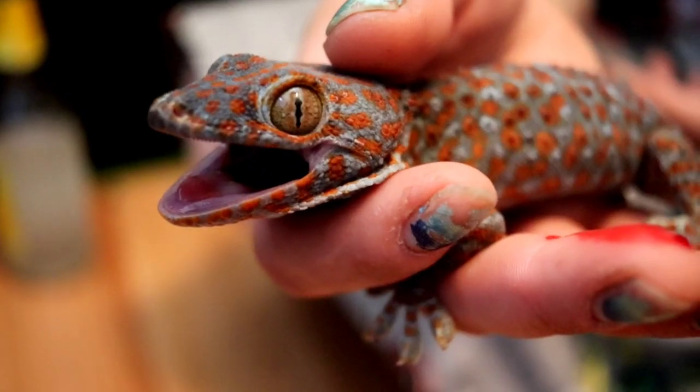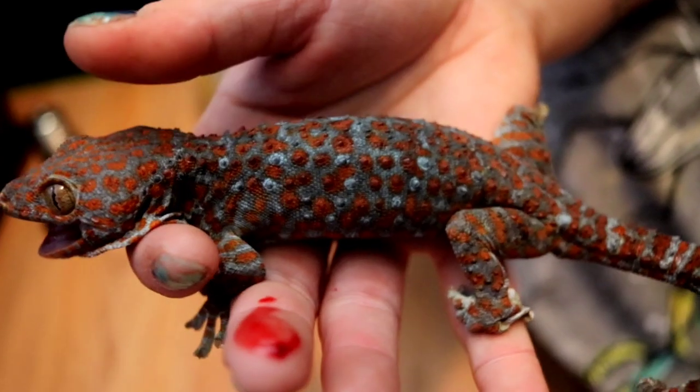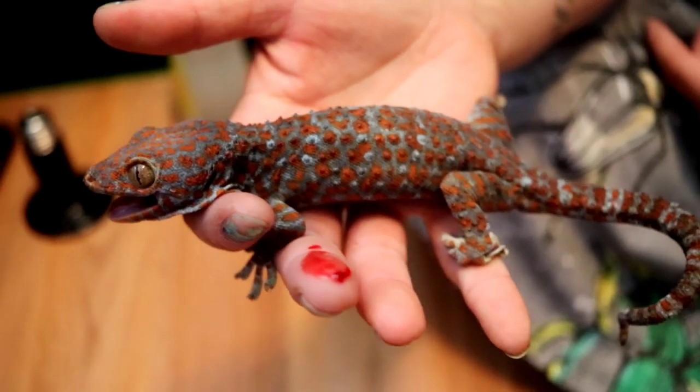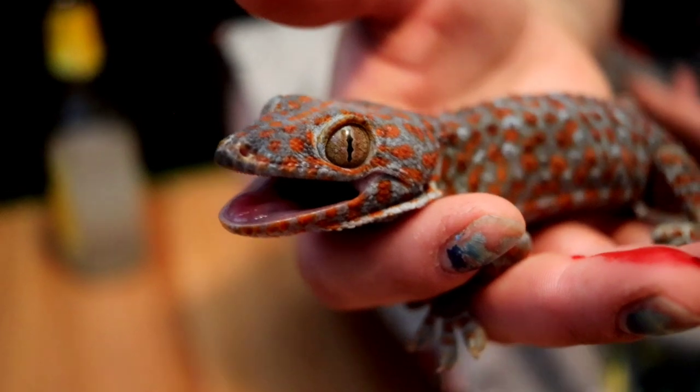Kicking things off, we'll start with the basics — the normal tokay gecko. The cost of a normal tokay gecko is going to vary based on whether it's captive bred first generation, a CBB that's gone through multiple generations of captive breeding, or just your standard wild-caught. If you're planning on getting a wild-caught imported tokay, the price is going to range from around $15 to $70 at the high end. If you're not very adept at acclimating wild-caught animals, I would not recommend getting the $15 ones — those usually need a lot of TLC.